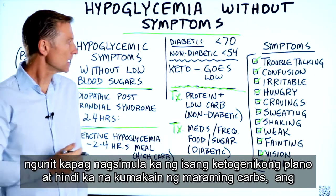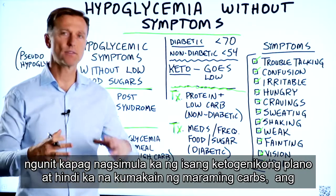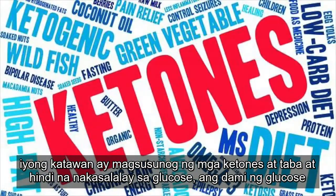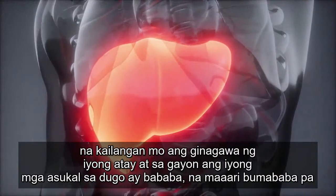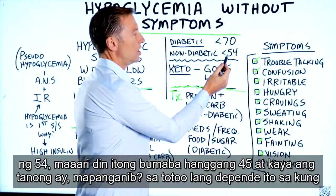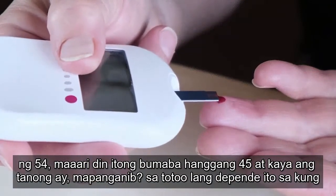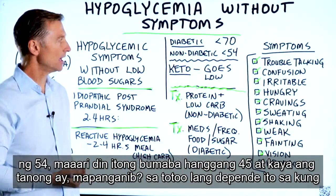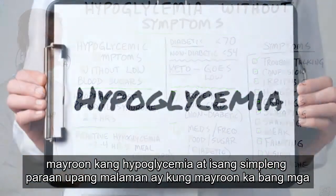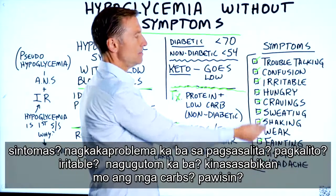When you start a ketogenic plan and you're no longer consuming large amounts of carbs, your body burns ketones and fat and is no longer dependent on glucose. The amount of glucose you need, your liver makes. So your blood sugars will go quite low — they can go below 54, even down to 45. The question is, is that dangerous? Well, it really depends on whether you truly have hypoglycemia.